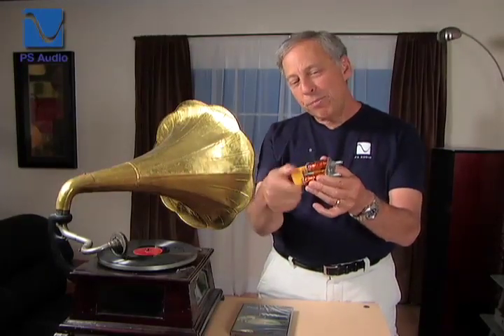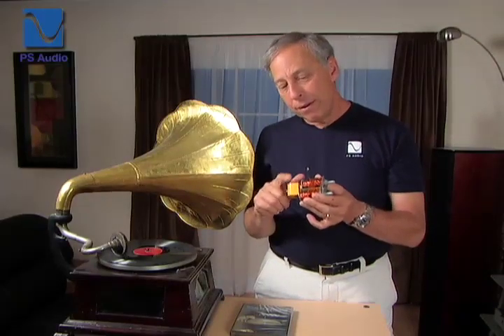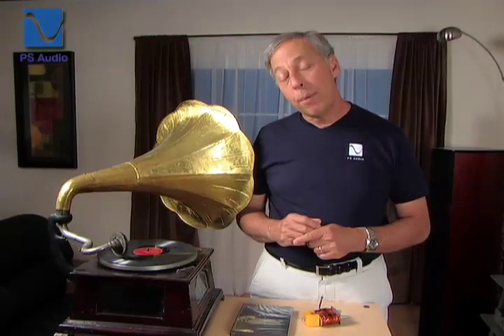Hey, I'm Paul McGowan, CEO of PS Audio. Look what I have in my hand. See the little light here? As I spin this back and forth, you can see it — as I turn this magnet, this light turns on. Why? Because this magnet is being turned in the proximity of a coil of wire. The story of the coil of wire and the magnet, which generates all the electricity we use today, is a great story I'd like to share with you.